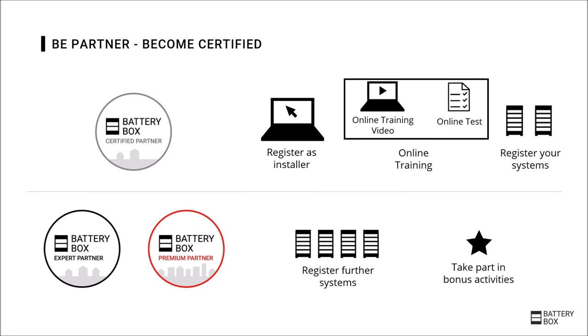The BePartner program is a bonus program for installers that regularly use a BYD Battery Box. To become a certified partner, a registration in the online service center is needed, as well as technical online training and first registered systems in the registration system. To increase the partner level and benefit from multiple advantages, further systems can be registered and bonus activities can be used. To learn more about the BePartner program and benefits, check the information available at the BYD or EFT webpage.